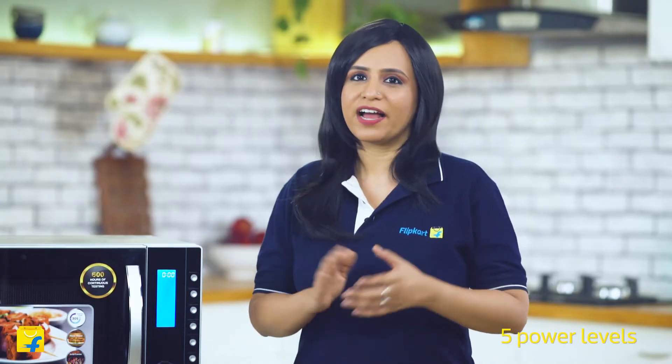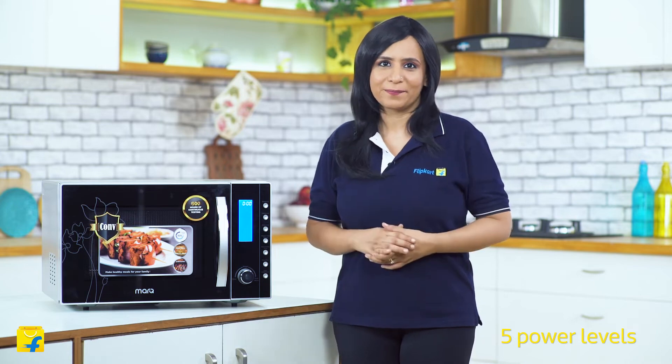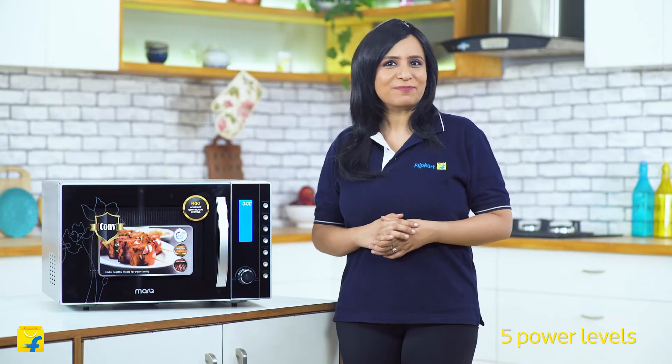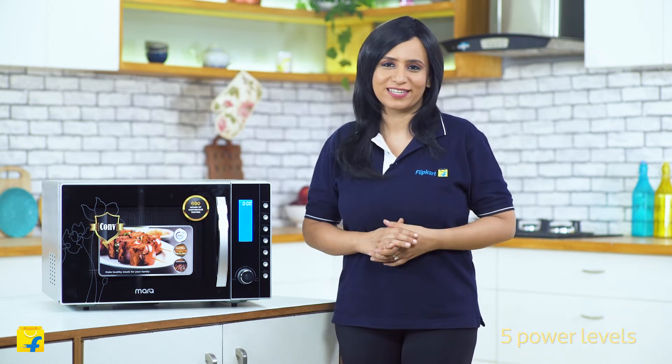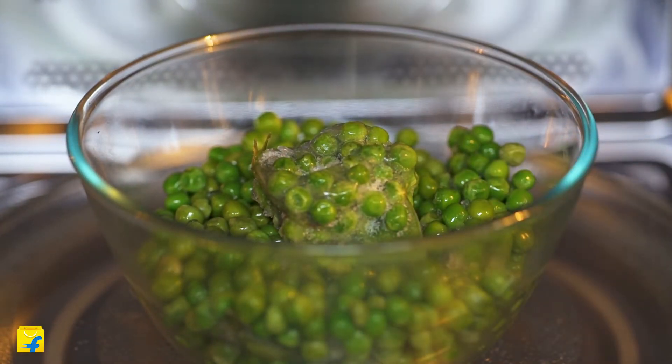This microwave comes with five power levels, ranging from warm and low to high. The warm level takes up only 17% of power and can be used for keeping food warm for a short period of time, heating bread, or for the enterprising bakers — softening cheese, butter and chocolate. The low power level consumes a limited 33% of power and can be used to defrost frozen foods or simmer and stew soups and gravies.